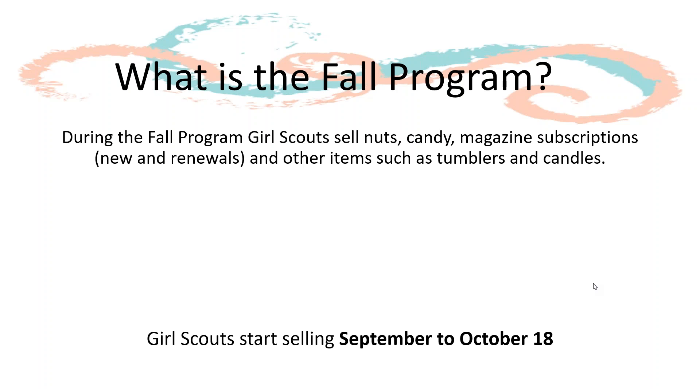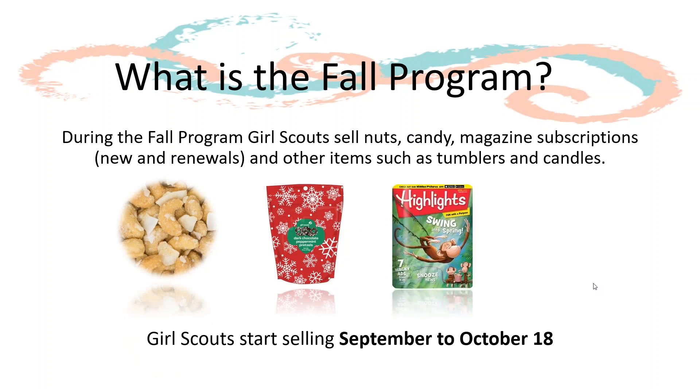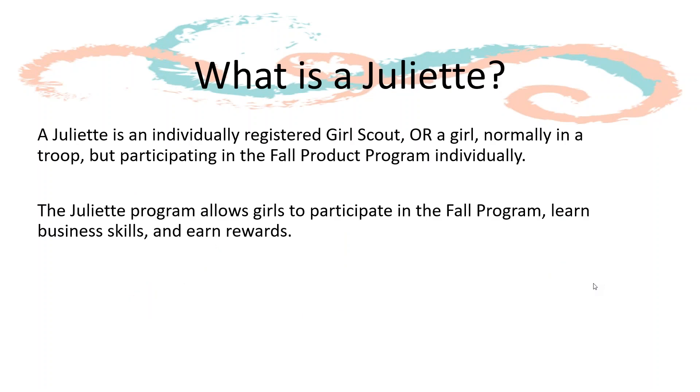At its core, the Fall Product Program is a program during which girls sell nuts, like these coconut whole cashews, candy, like these dark chocolate peppermint pretzels, and magazines. Selling starts in September and continues through October 18th.